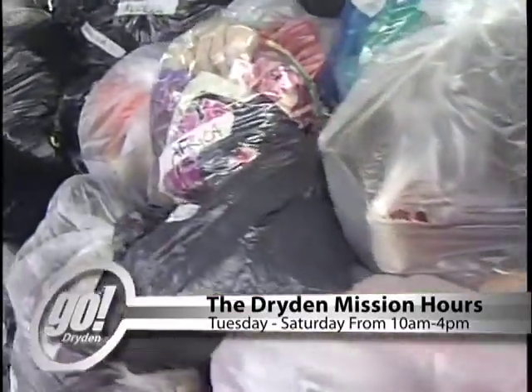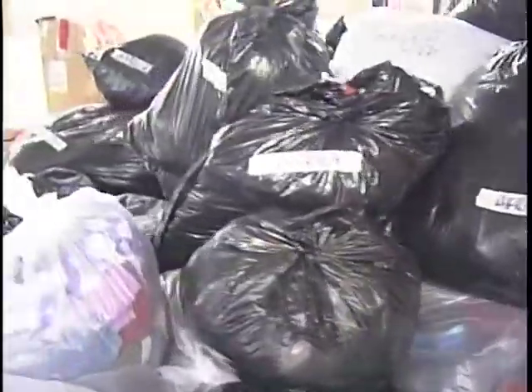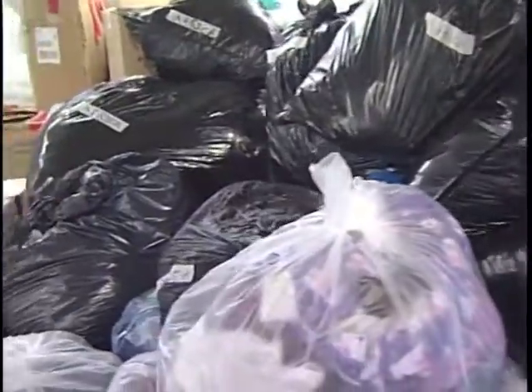For those having garage sales, any unsold items can also be brought down to the Mission. The only ask is that you call ahead when dropping items off and make sure they're clean and in working order.